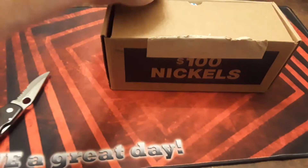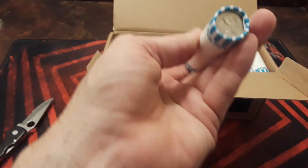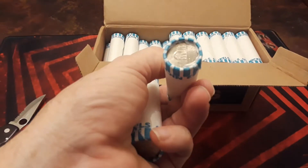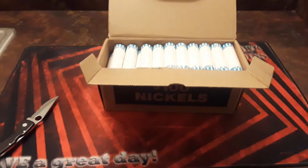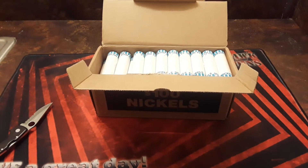Hopefully we have some circulated nickels. What do we have? Circulated nickels! Yes! So we're going to make our nickel meds. Let's see what we find. Raven Hawk Coins. Stay tuned.